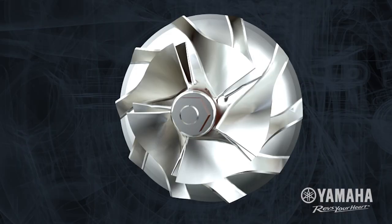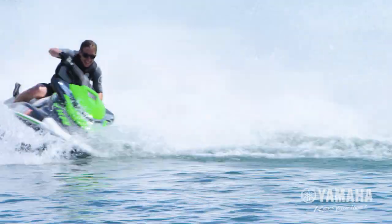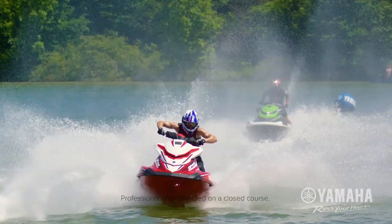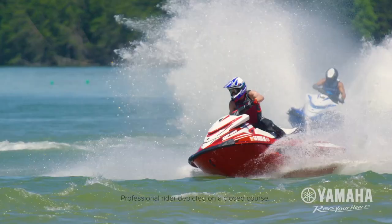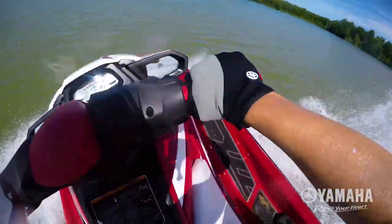The engine is matched to a 160mm 8-vane high pressure pump and top loader intake grate for incredible hookup. This potent power package has become the first choice for champion racers in Australia and around the globe.